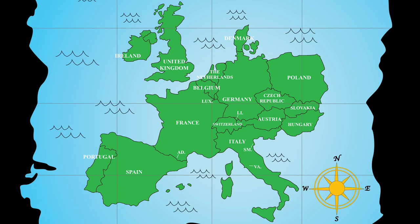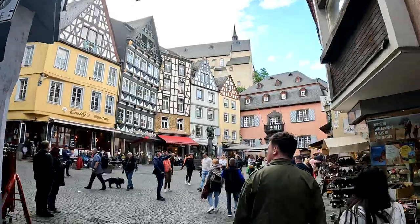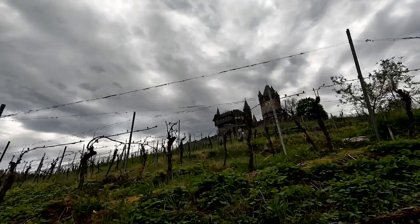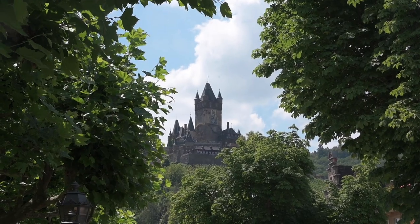Our final destination takes us to Cochem, a charming town located right on the Mosel River. Home to only about 5,200 residents, the quaint town delights with half-timbered houses, a riverside promenade, in-town vineyards, a scenic market square, charming restaurants and inns, and of course, the Cochem Castle.